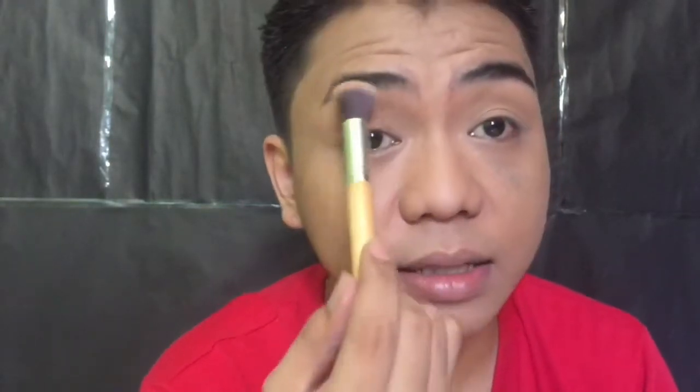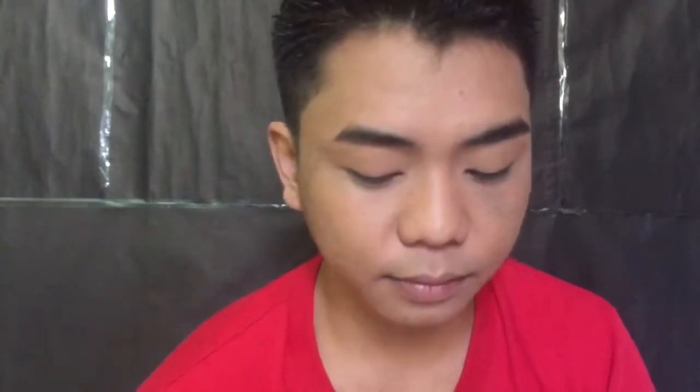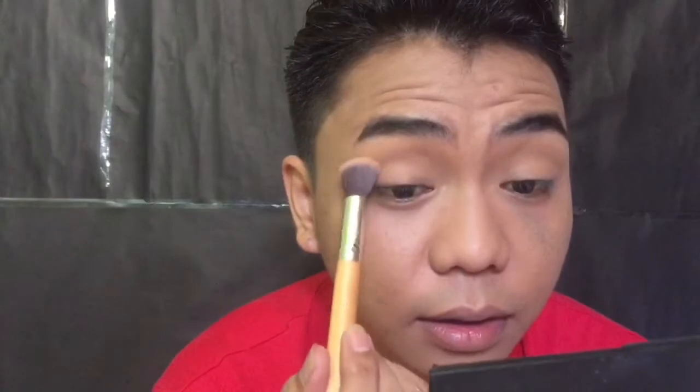Para magkaroon ng gradient effect, you know what I mean. Ilalagay ko lang siya sa medyo may taas ng crease, tapos ibla-blend ko siya pataas para seamless yung pagkakalapat ng eyeshadow. Yung transition color na ilalagay — huwag kayong gagamitan ng dark na shade, kasi dapat yun yung pinakalight na shade na ilalagay mo.